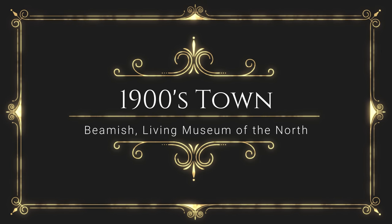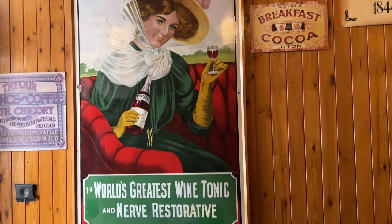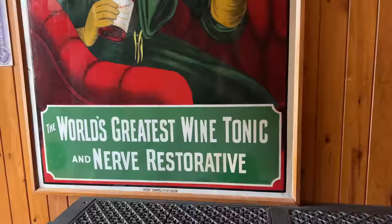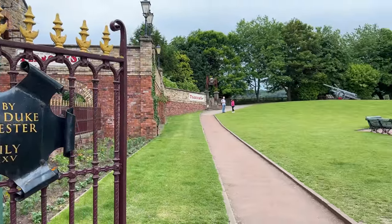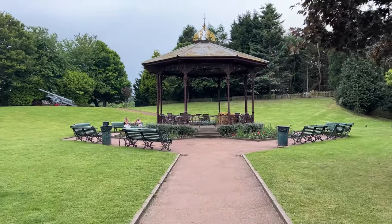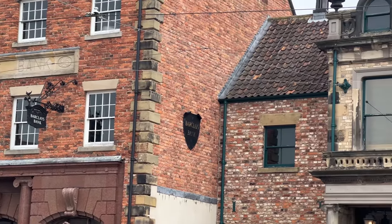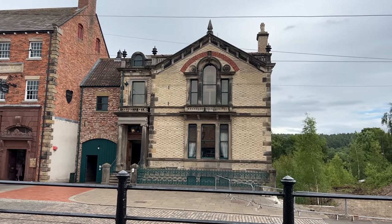This town is set in the year 1913, before the start of World War I. It's probably the most popular and entertaining area in the Beamish Museum, though each area has its own delightful surprises and discoveries and opportunities to learn about bygone eras. A team of archivists and historians at Beamish work hard to ensure historical accuracy down to the tiniest detail wherever possible.